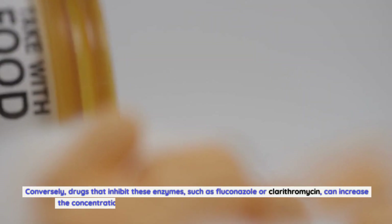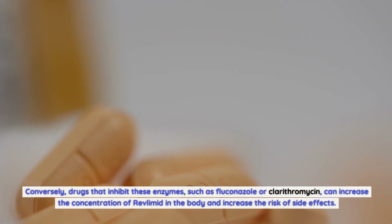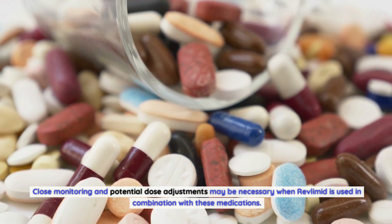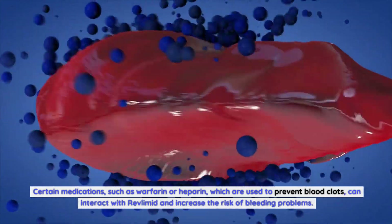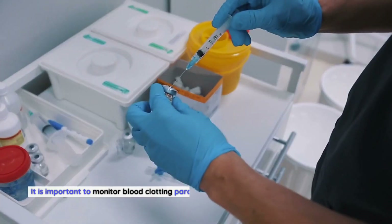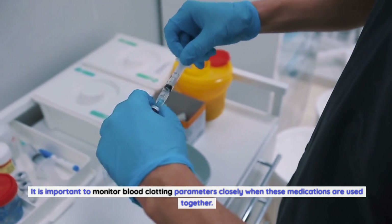Conversely, drugs that inhibit these enzymes, such as fluconazole or clarithromycin, can increase the concentration of Revlimid in the body and increase the risk of side effects. Close monitoring and potential dose adjustments may be necessary when Revlimid is used in combination with these medications. Certain medications such as warfarin or heparin, which are used to prevent blood clots, can interact with Revlimid and increase the risk of bleeding problems, requiring close monitoring of blood clotting parameters.